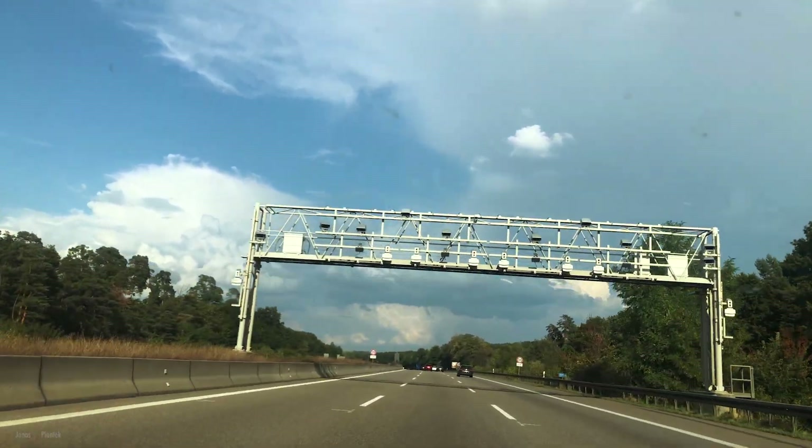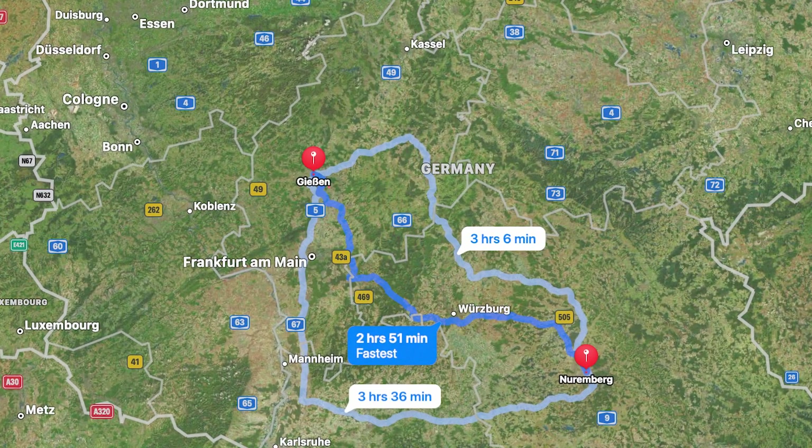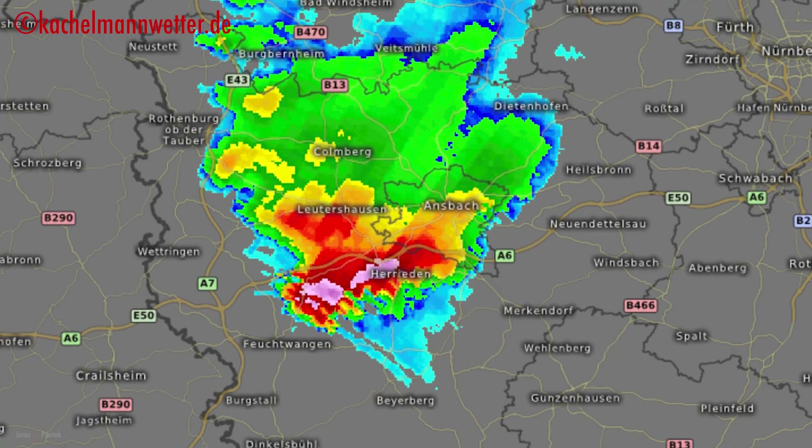With ingredients like this coming together relatively close to home, it goes without saying that we were Bavaria bound in the afternoon, and it wasn't long until the first isolated storm ahead of the front began to organize into a supercell.